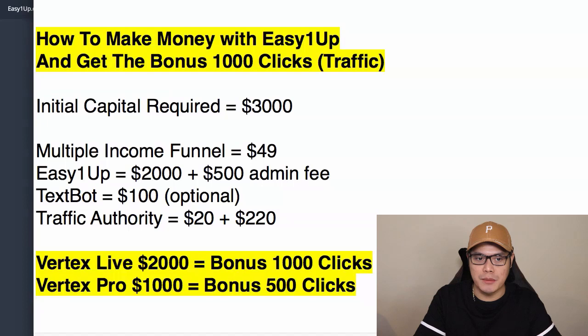I'm super excited because in this video I'm going to show you how to promote your EasyOneUp. If you've already joined EasyOneUp, I will show you how to promote it, and if you haven't joined, I will show you how to get into this program and make sure that you can make the most commissions with it.